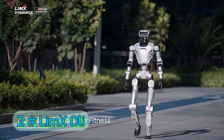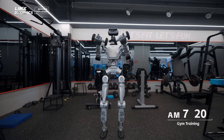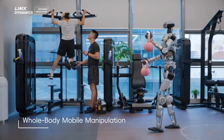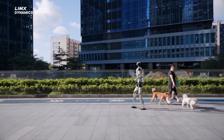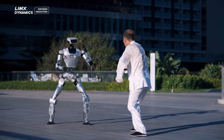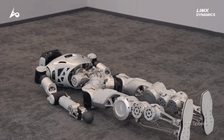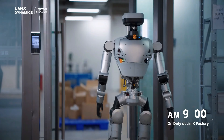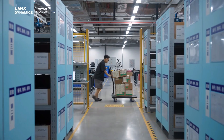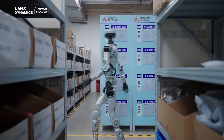Number 2: Limexoli — Oli by Limex Dynamics. Known for advanced quadruped robots, Limex Dynamics entered the humanoid race with Oli, a full-scale bipedal machine that is jaw-droppingly smooth in movement. It walks with near-human fluidity, can lift moderate weights, and has a power-efficient design. Currently aimed at both entertainment and research markets, its hardware is robust enough for industrial use. Oli's motion control system uses torque-controlled actuators and real-time balance correction, allowing it to perform complex dance moves, precise gestures, and sudden directional changes without stumbling.